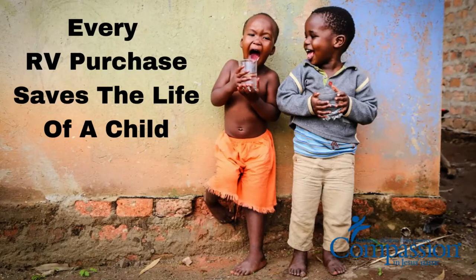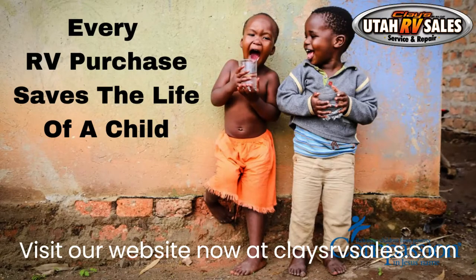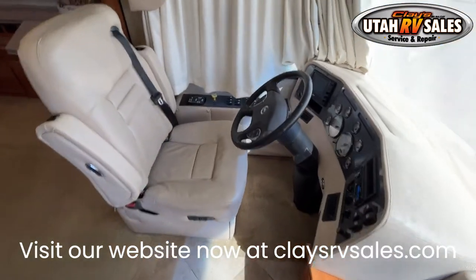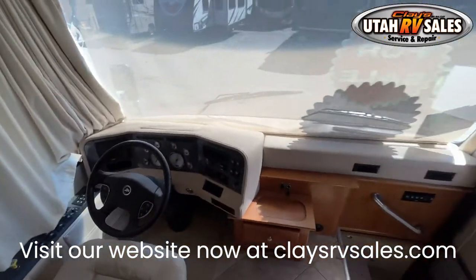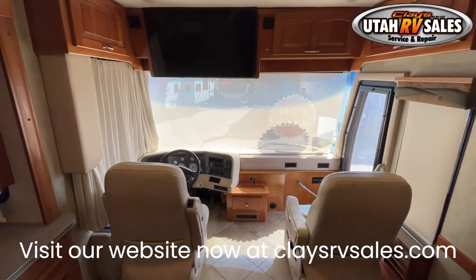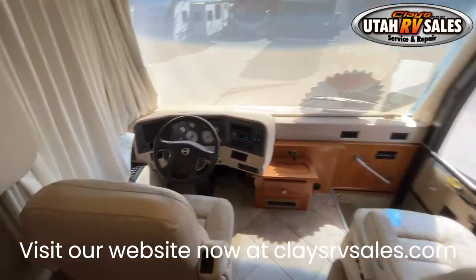Clay's RV, where every RV purchase saves the life of a child. Thank you for checking out our 2006 Beaver Monterey 40 Laguna 4. This beautiful RV comes with four slide outs, a one-piece fiberglass roof, and the full-body paint package.